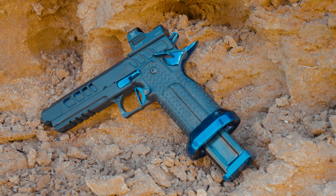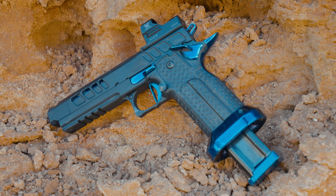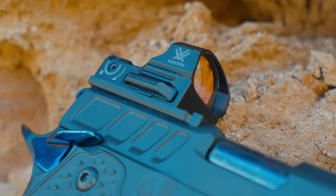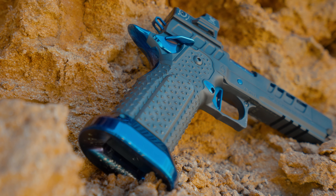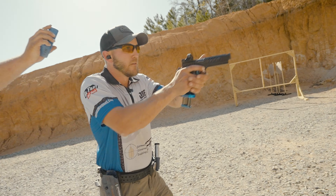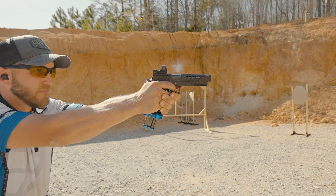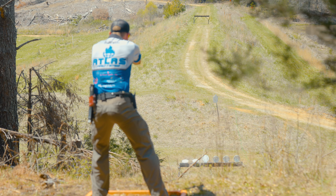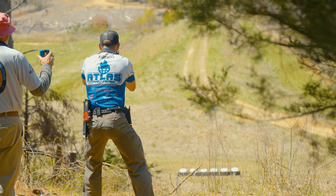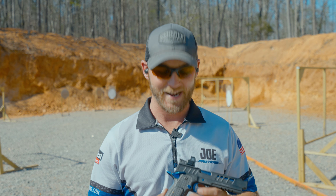My pistol of choice this year is the Atlas Gunworks Erebus. This is a 9mm minor pistol, which means you can shoot pretty much any factory ammunition in it. It's running a slide mount red dot, which puts me in open division because we have a ported barrel compensator at the end with an optic on top. This pistol shoots incredibly flat, it's been extremely accurate as you can see from some of the videos, it's a whole lot of fun to shoot, and it's been 100% reliable the entire match.